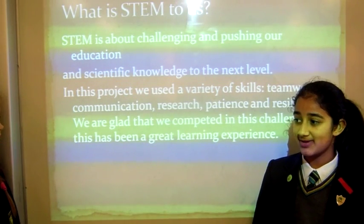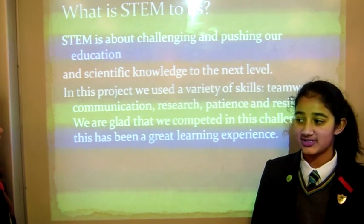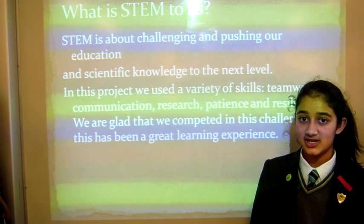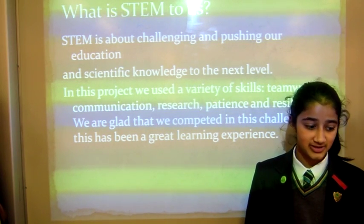What is STEM to us? STEM is about challenging and pushing our education and scientific knowledge to the next level. In this project we used a variety of different skills: teamwork, communication, research, patience and resilience. We were very happy that we completed this challenge as it was a great learning experience.